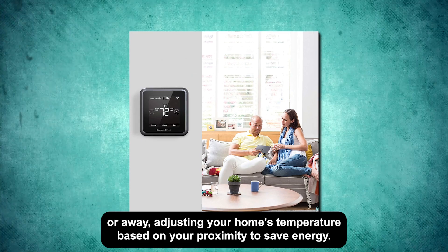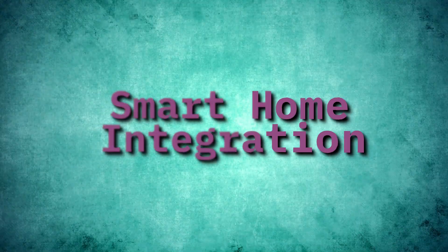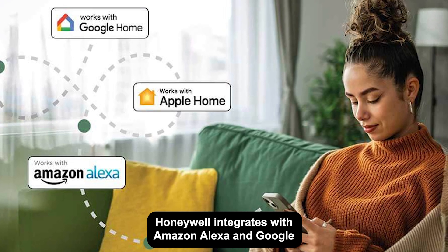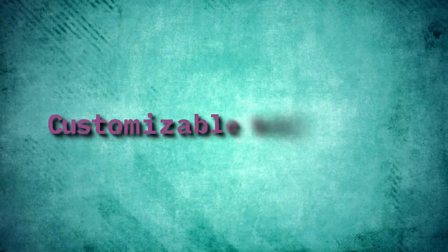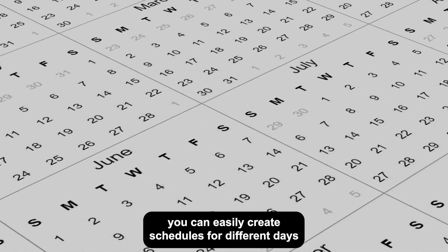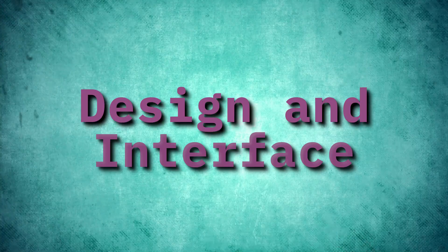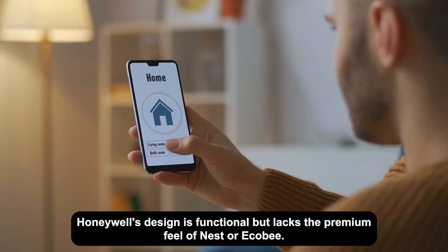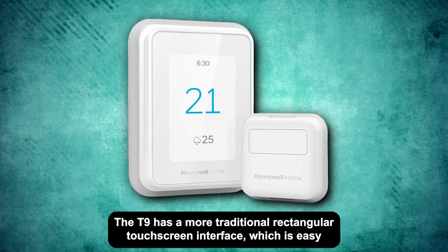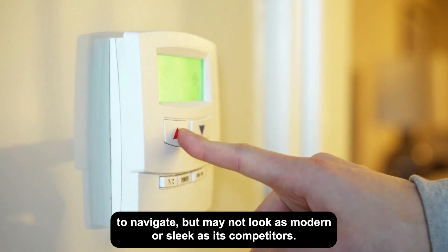Geofencing: Honeywell uses geofencing to determine when you're home or away, adjusting your home's temperature based on your proximity to save energy. Smart home integration: Honeywell integrates with Amazon Alexa and Google Assistant, and is compatible with Apple HomeKit and Samsung SmartThings. Customizable schedules: you can easily create schedules for different days of the week, allowing the thermostat to adjust based on your daily routines. Design and interface: Honeywell's design is functional but lacks the premium feel of Nest or Ecobee. The T9 has a more traditional rectangular touchscreen interface, which is easy to navigate but may not look as modern or sleek as its competitors.